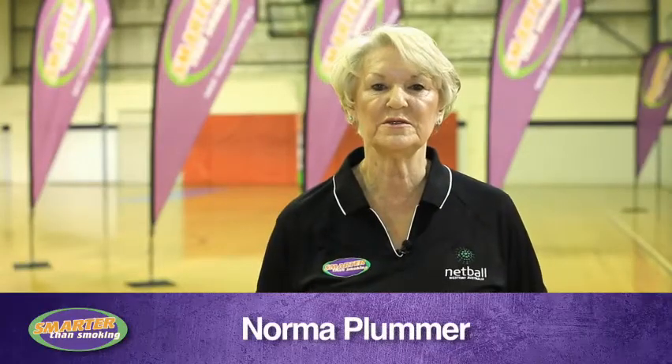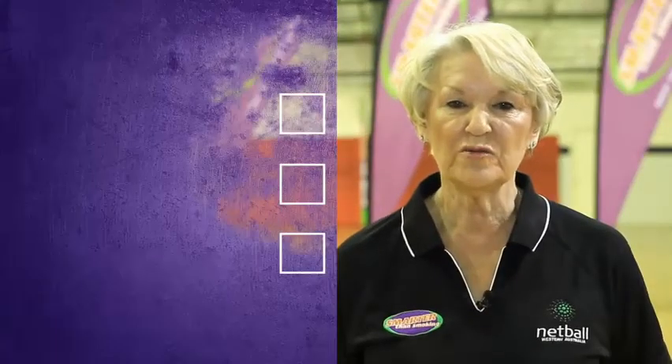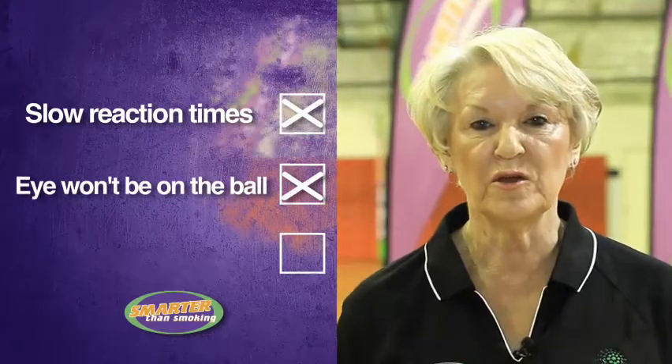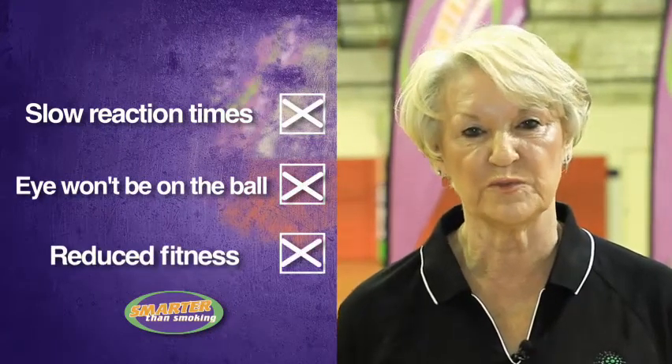Hi, I'm Noor Plummer, International Netball Coach. These films will help you improve your netball skills and help you understand why you can't smoke. Being healthy is an integral part of playing netball, so how do you think you'll keep the pace if you smoke? Your reaction times will become slower, your eye won't be on the ball, your agility and your fitness will be reduced. So if you want to be the best, get your head in the game and be smarter than smoking.